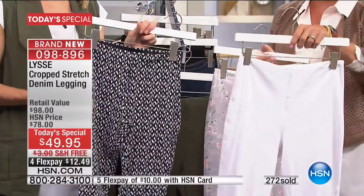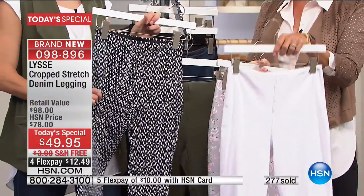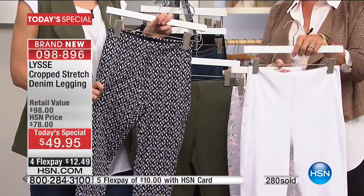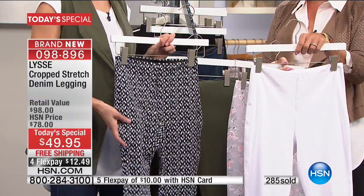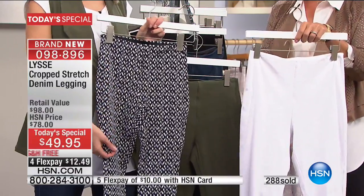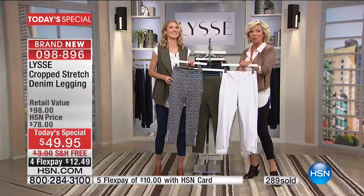The most limited color is the white — is this not the time of year to get your white? My producer is telling me we have only a couple hundred in each size. That's crazy. The most popular size right now is small, and we have only 200 left in the small in white.